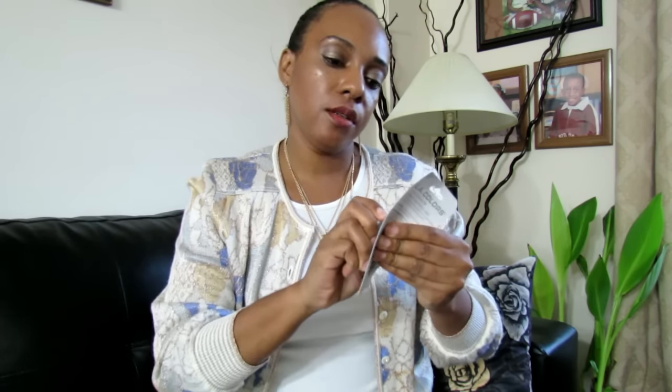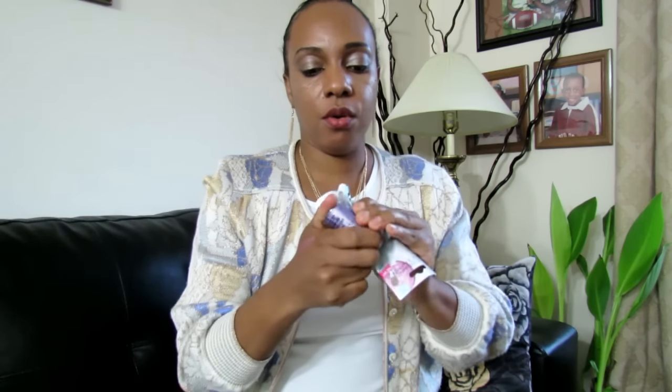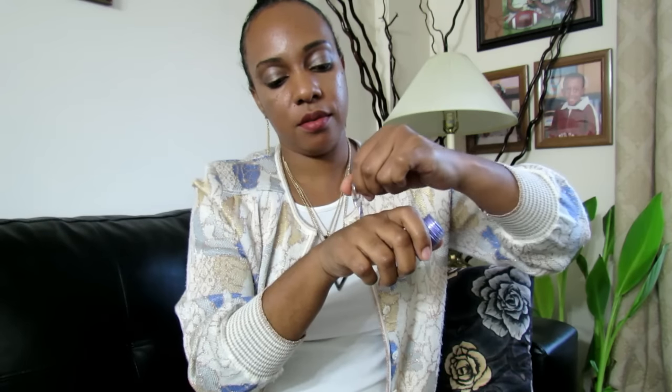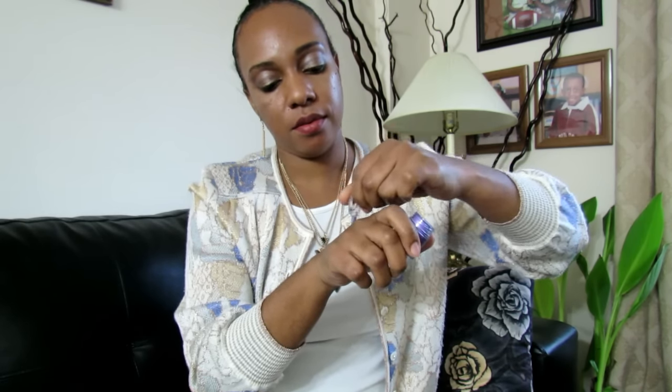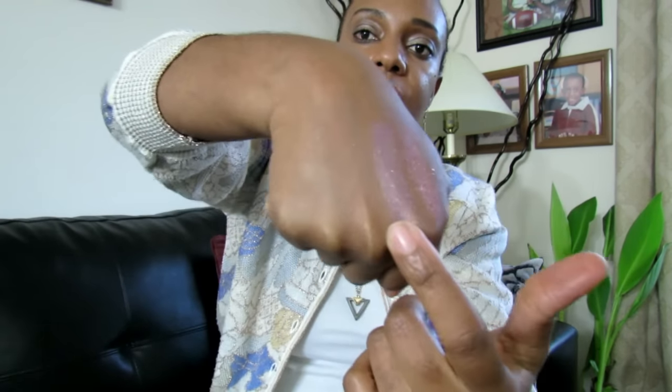Here's another one. Same thing, LA Colors. This one is a little bit purplish — it's purple. So I'm going to open it up with you guys. And here it is. Same thing, LA Colors Shimmering Loose Eyeshadow with Blush. And this is the purple one. I guess it's okay. These ones I'd probably just wear when I'm not really going anywhere fancy.